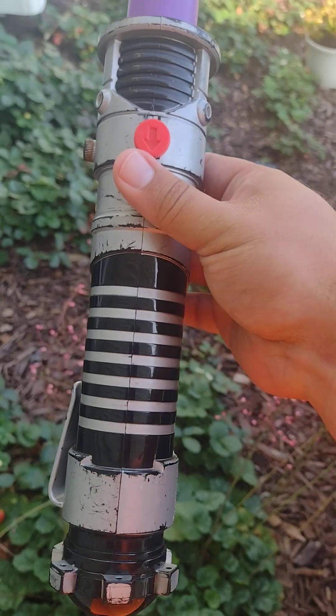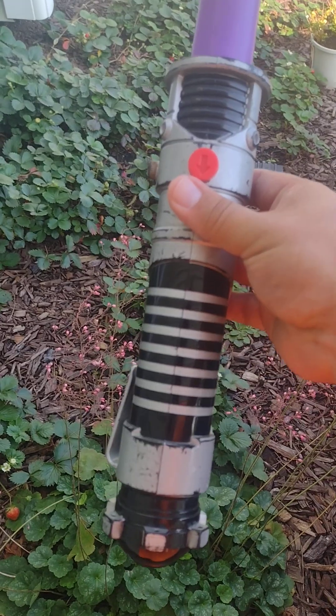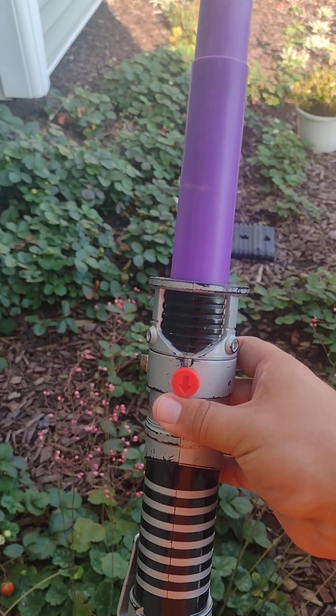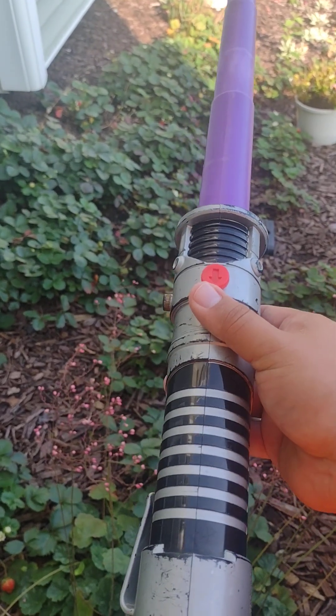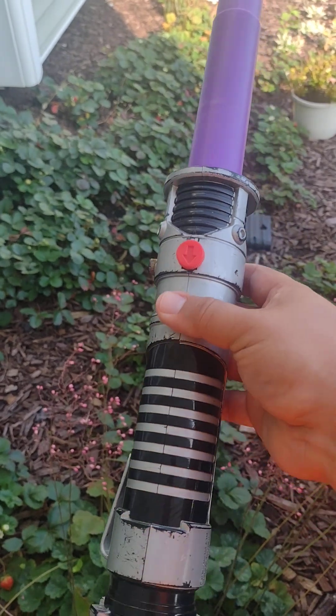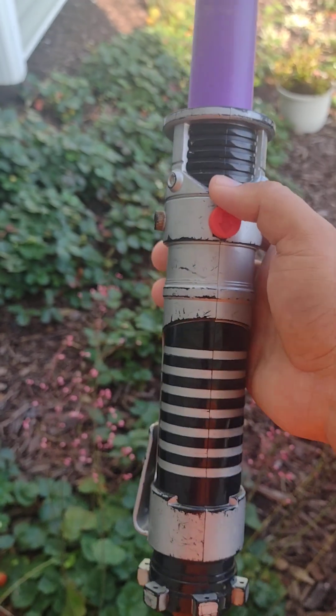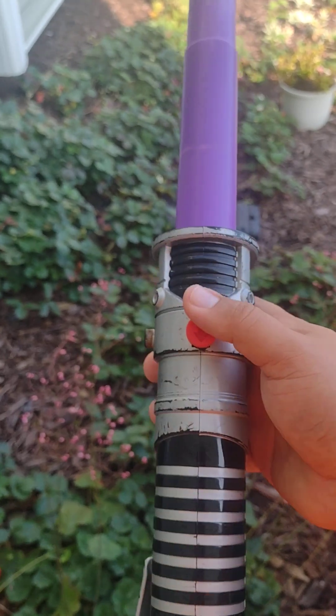Is this one Obi-Wan's hilt with Mace Windu's blade? Or is this one Mace Windu's blade with Obi-Wan's hilt? Or is this just another random one where they were like, let's throw in random colors for it.